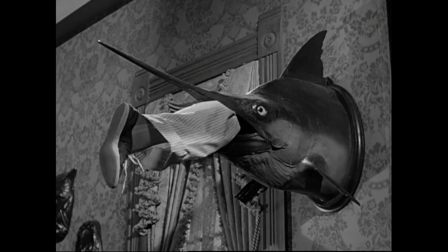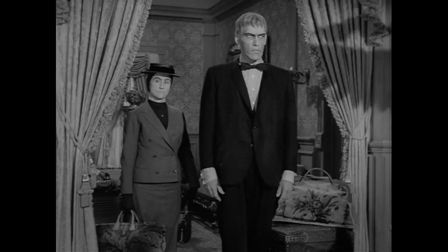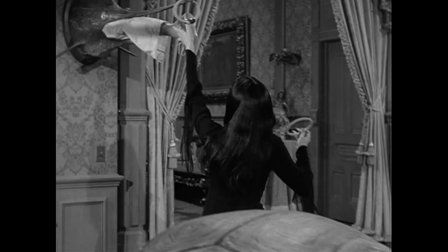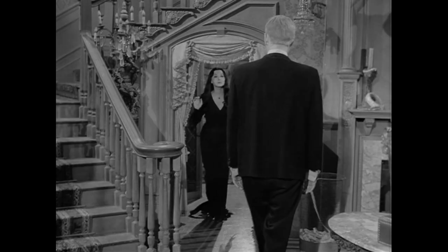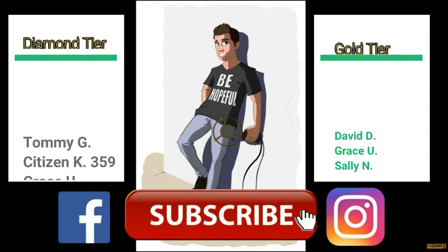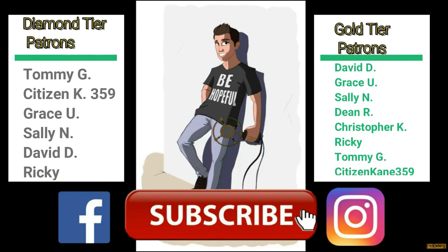I hope you enjoyed this, guys and gals, looking at another lesser-known family member of the Addams Family. I hope I could tell everyone about Cousin Farouk, the meaning of why he was there, what he tried to do, and the reasoning behind it. Thank you so much, as always, for the support and the love. We'll see you next time. If you want to see more Addams Family videos just like this, maybe I can touch upon other family members — I'd love to do it. Don't forget: be hopeful. Thank you so much to all my supporters on Patreon, especially my Diamond Tier patrons: Tommy G, CitizenCain359, Grace U, Sally N, David D, and Ricky. You can find exclusive content on Patreon at different tiers — go ahead and check it out.